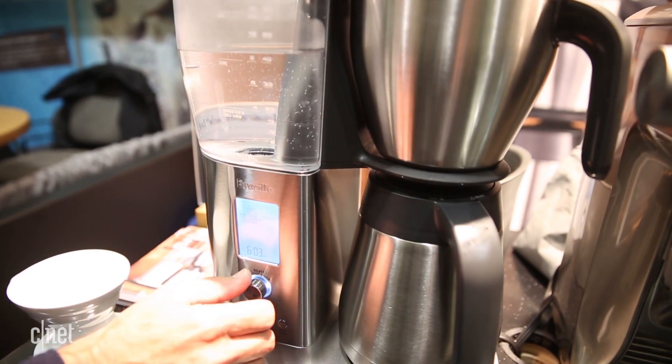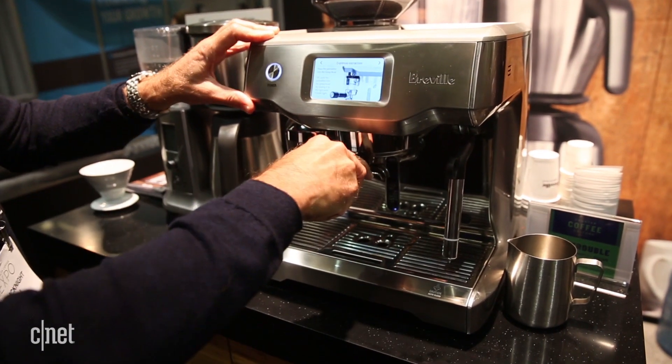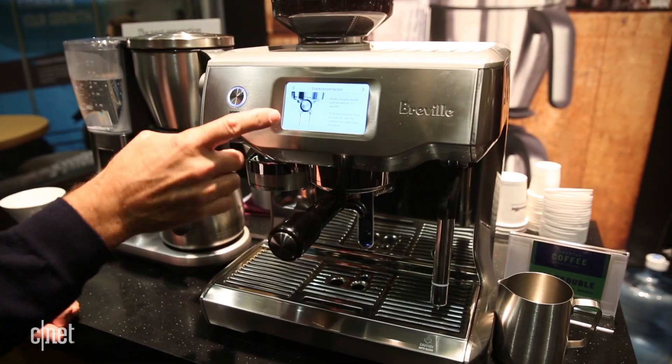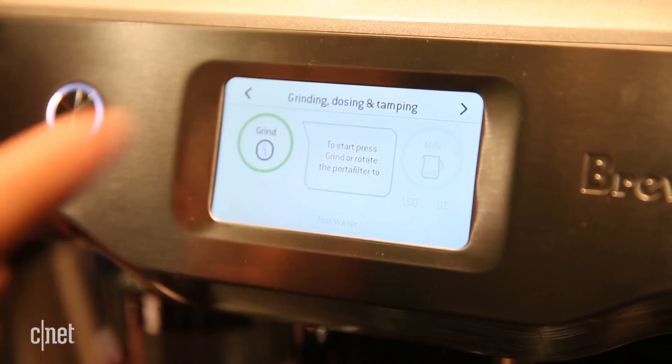Expect the Precision to hit stores in September 2017. Breville also just announced plans for the Breville Oracle Touch Super Automatic Espresso Machine. It has a $2,500 price tag but will offer lots of slick abilities for the money.